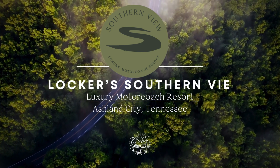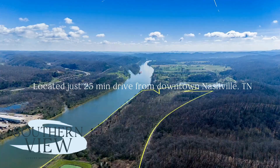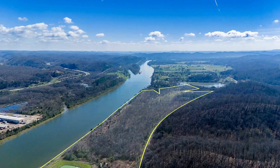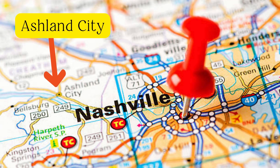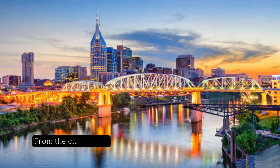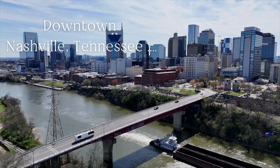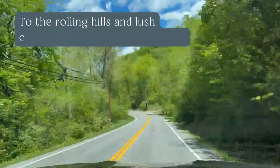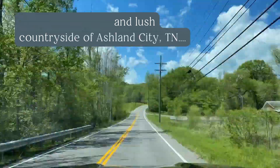Welcome to Locker's Southern View Luxury Motor Coach Resort, where luxury meets nature in the heart of Tennessee. Nestled just a short drive from the vibrant city of Nashville, this exclusive resort offers a haven for those seeking tranquility and adventure. The drive out to Ashland City is a short 25-minute trip from downtown — you can almost feel your body relax as you drive through the rolling hills and beautiful countryside to the resort.